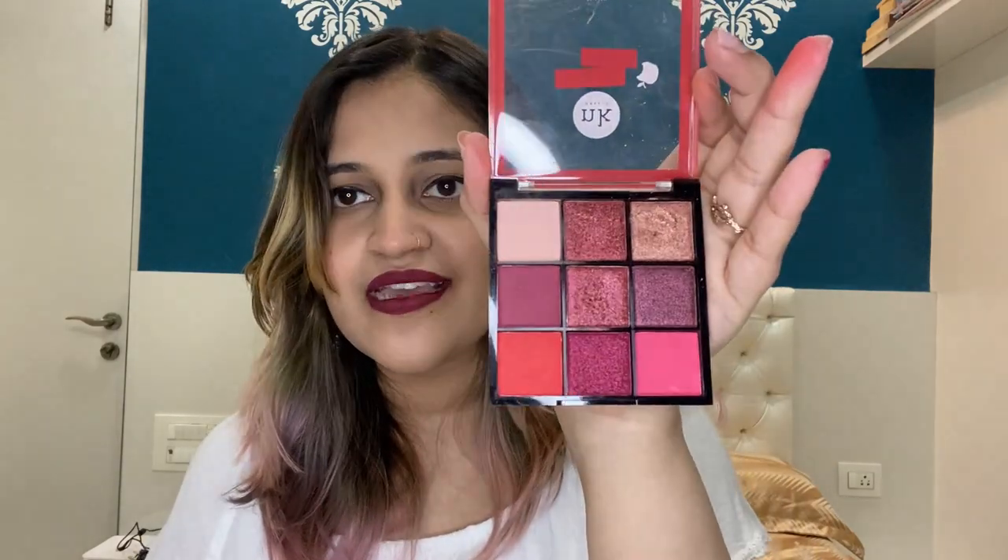Moving on to the Poison Apple palette — it is a good palette, but similar to Sugar Plum, it does not offer a lot of variety. So the ranking goes: Under the Sea first, then Poison Apple, and then Sugar Plum.